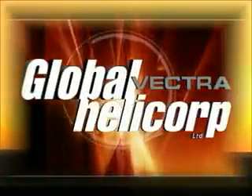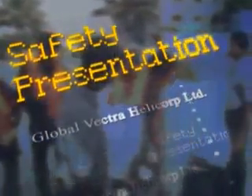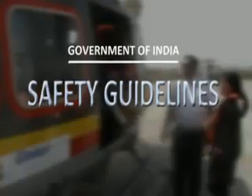Global Vectra Helicorp Limited welcomes all passengers. The following briefing contains important safety information. Please pay close attention. Government of India regulations require all passengers to comply with the safety precautions.